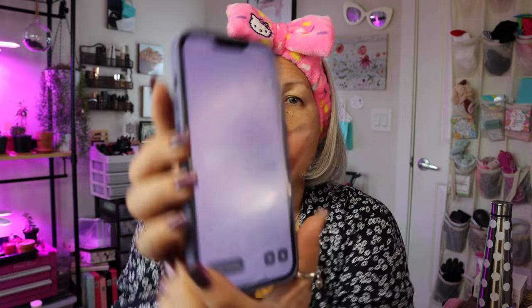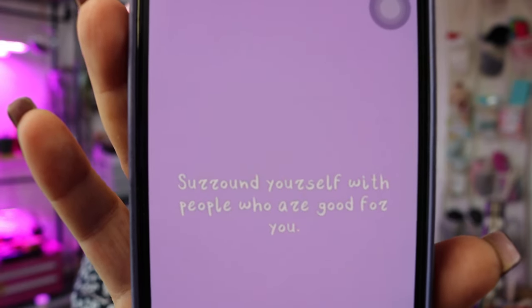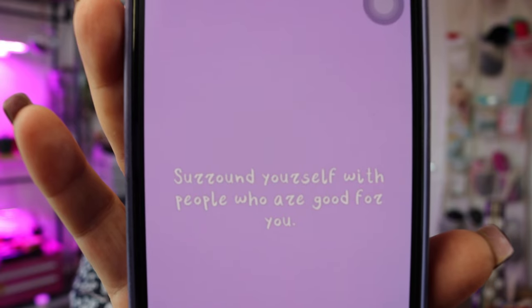Let's pick a random one today. Oh, nice and purple. And it says: surround yourself with people who are good for you. Oh, I like that. Surround yourself with people who are good for you.